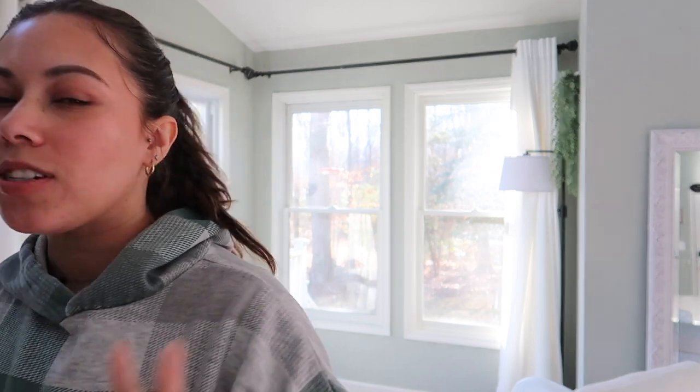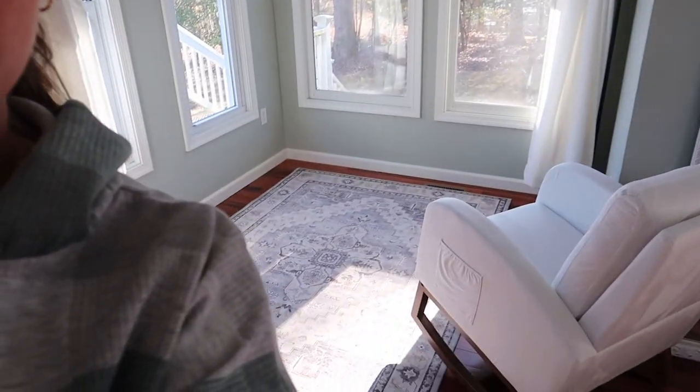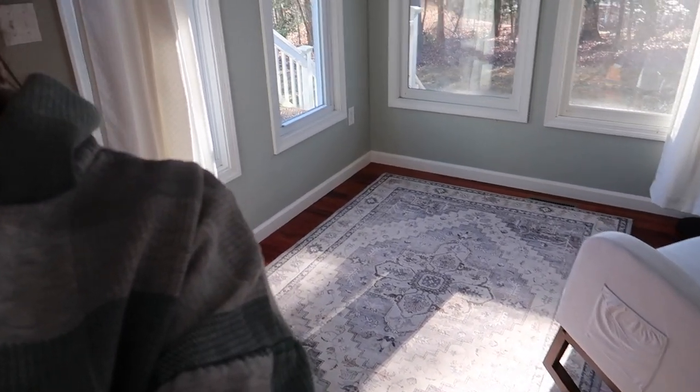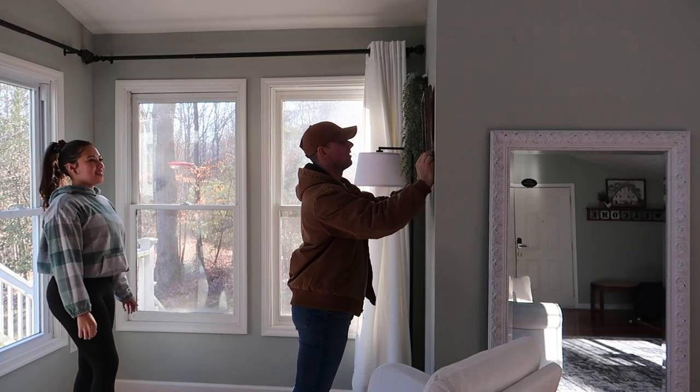We're ready to start hanging things and putting them where we want. First is the cozy corner — I actually decided to hang up two frames in that corner, and we already switched out the rug for the larger one. It looks so much better in the space.